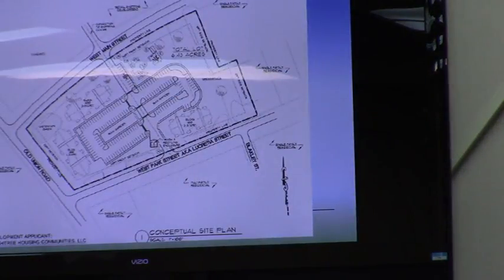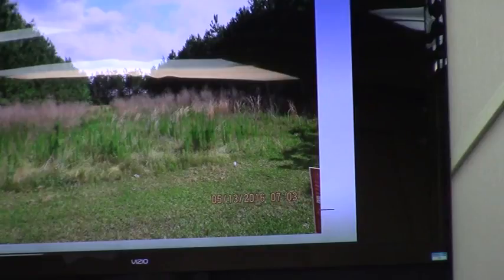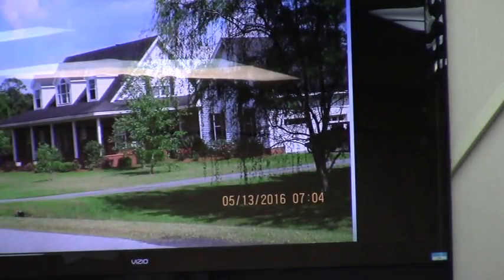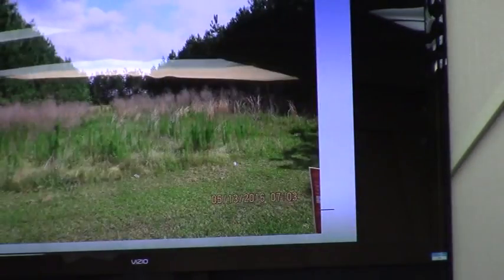There is a proposed site plan which includes this subject property plus the property to the west. The proposal is to develop all of this for multi-family use. You can see pictures of how the property currently looks — this is the back side of Harveys across the street to the north, and then the house on West Main Street, which is owned by the property owner under contract to sell to the applicant.